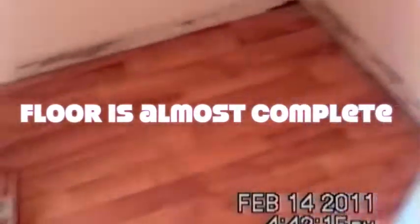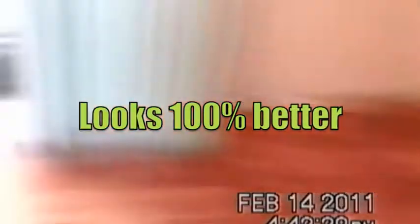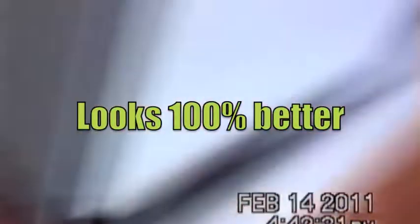Just a few minutes later and the floor is pretty much done. Next we go for more tile and countertop work. Now I'm going to go try to catch Tony — good job on the floor.